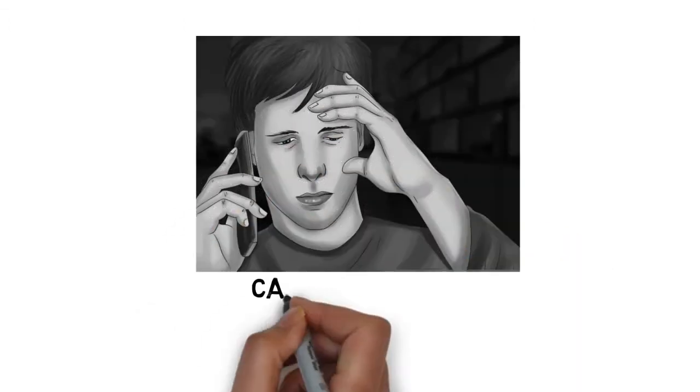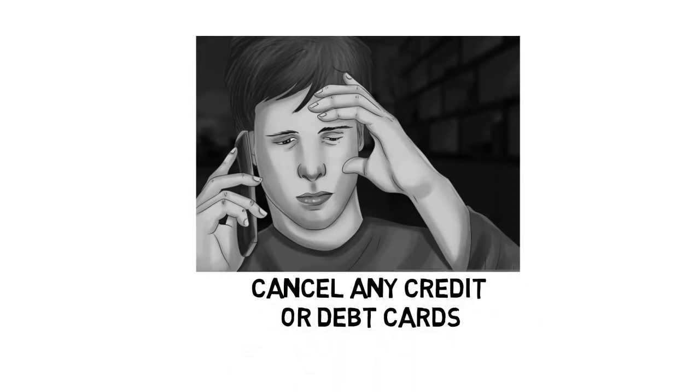Step 4: Cancel any credit or debit cards. Call the institutions involved and request a new card. If you have any alternate copies, cut them up and discard them. You may need to provide bank information to verify your card is missing. MasterCard: 1-800-627-8372. Visa: 1-800-VISA-911. American Express: 1-800-528-4800. Discover: 1-800-347-2683.